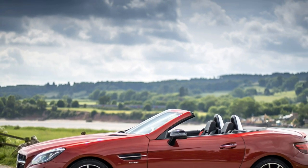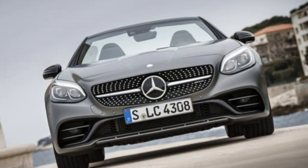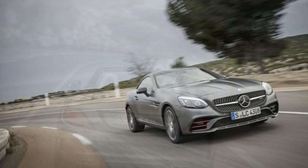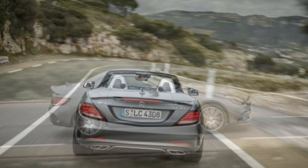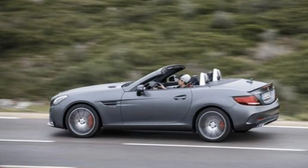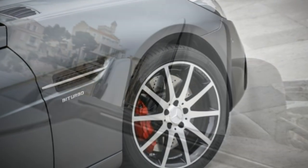It sits in a cheaper tax band thanks to lower CO2 output and is more fuel efficient too. At launch, Mercedes-AMG claimed the SLC was the most efficient six-cylinder roadster on the market. It's a firecracker of an engine with plenty of power at all points in the rev range, and thanks to its two smoothly spooling turbochargers there's no perceptible lag either. Big torque is a muscular 520Nm and top speed is limited to 155 mph. The throttle response is sharp and torque builds in a linear way until the redline. Most importantly, the hot rod soundtrack is still there, albeit with a more metallic V6 howl than the old car's V8 burble.